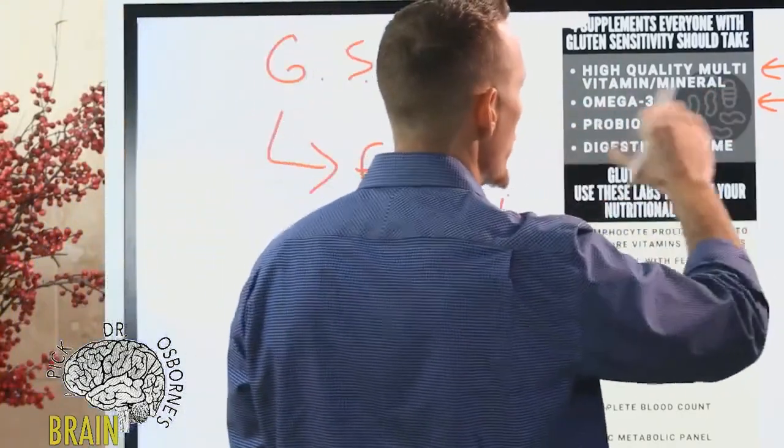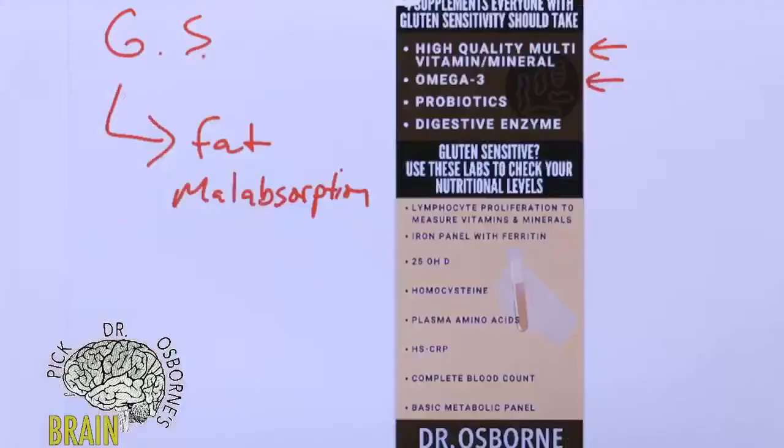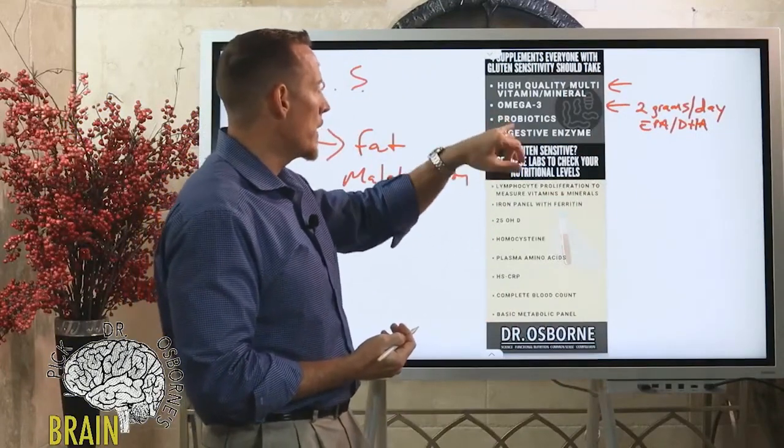Fat malabsorption leads to fat deficiency, so you're going to malabsorb your omegas as well. When it comes to quantity of an omega-3, in my opinion the average adult needs two grams a day. That should be an almost even split between EPA and DHA — these are the active omega-3 fats. So approximately one gram of DHA and one gram of EPA per day to get those levels to a place where they're helping support you.